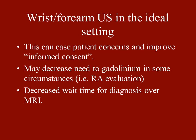The patient sees the images, understands the risks and benefits, and consent can be completed right there with surgery scheduled later that day. This could also decrease the use of gadolinium, like in RA evaluation if you're using power Doppler. And ideally, you'll have a decreased wait time for diagnosis compared to MRI.